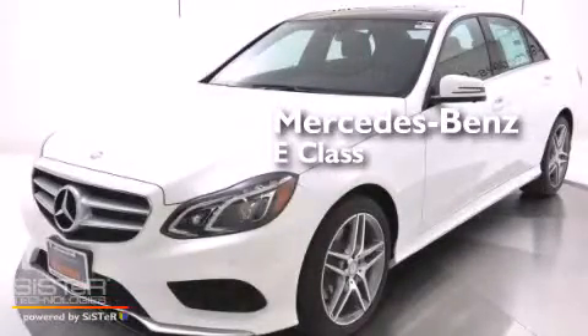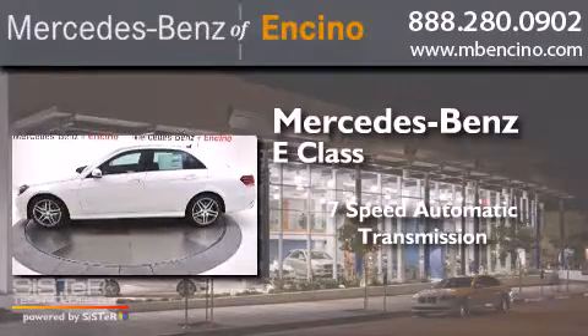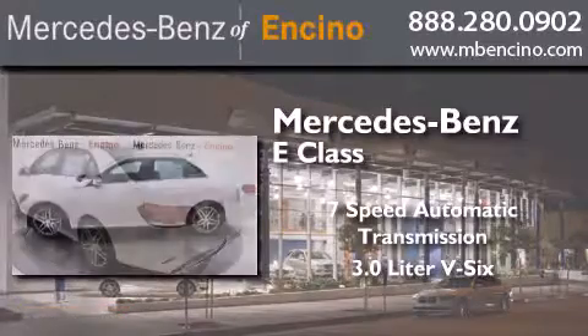Mercedes-Benz E-Class. This car has a 7-speed automatic transmission and a 3.0-liter V6.